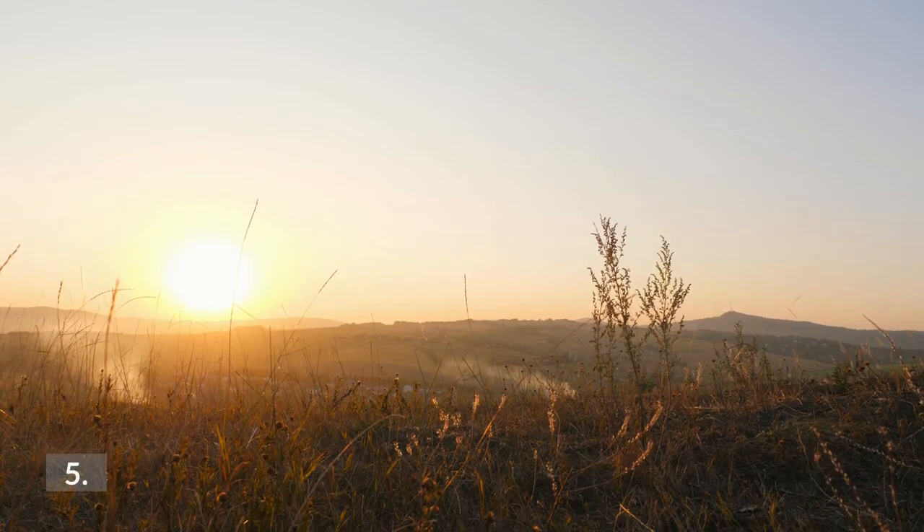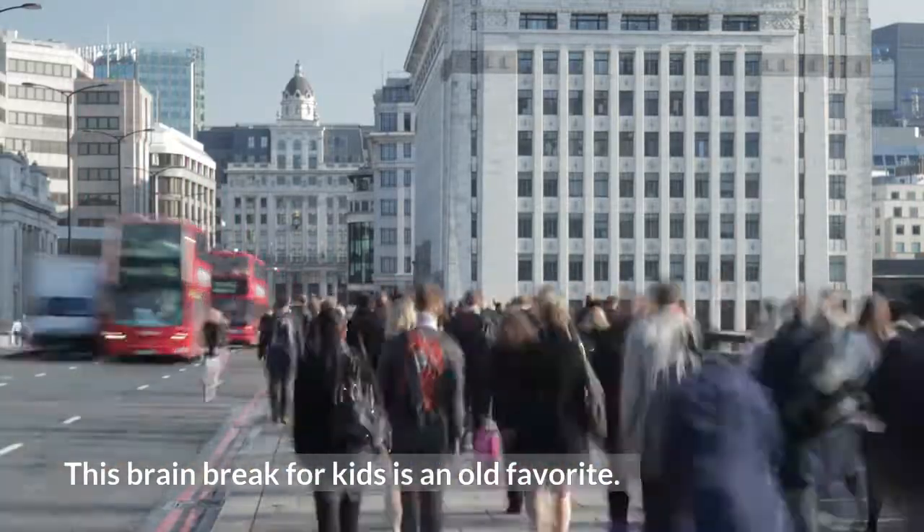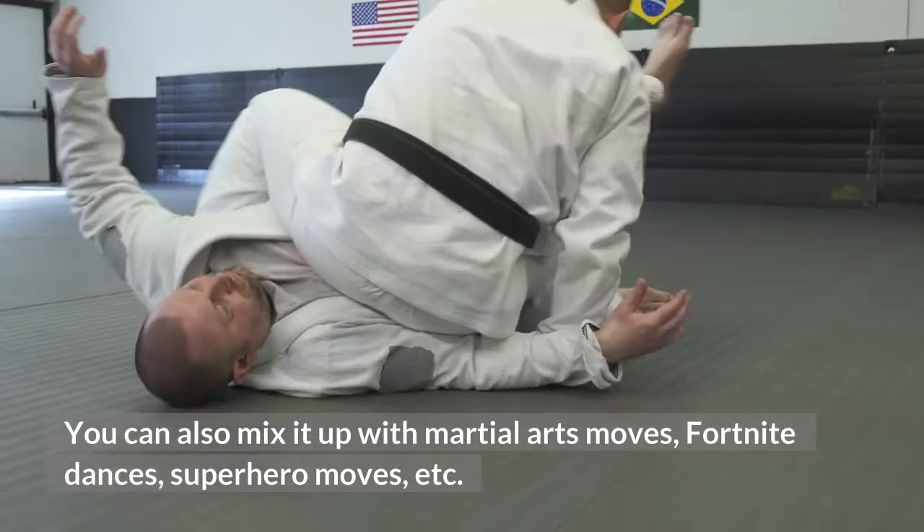5. Simon Says. This brain break for kids is an old favorite. You can also mix it up with martial arts moves, Fortnite dances, superhero moves, etc.